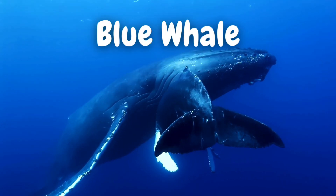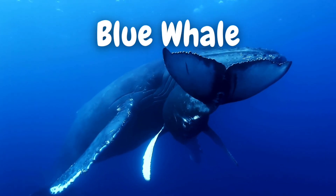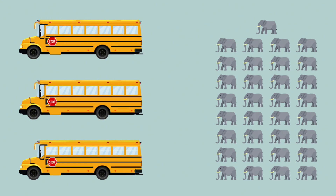Guess what? The largest animal on Earth lives right here in the Indian Ocean — the blue whale! These gentle giants can grow as long as three school buses and weigh as much as 33 elephants. Can you imagine that?